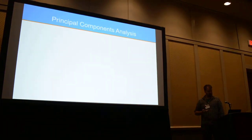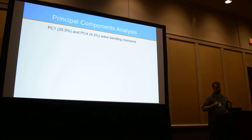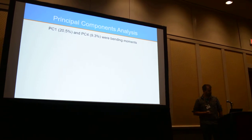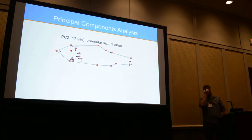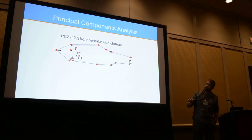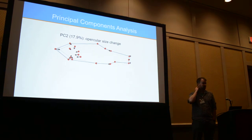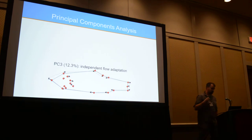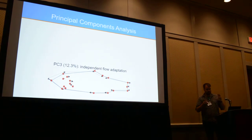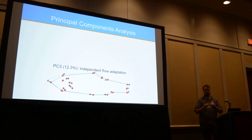We performed a principal components analysis. PC1 and PC4 together represented almost 30% of the variance — though PC1 was partly explained by bending of fish in the photograph, so I was still learning how to do it. The single largest biological change we saw was a change in the size of the opercula. As the PC changes, these landmark points are moving inwards or outwards — that is, the opercula is getting bigger or smaller. PC3, another strong component, is an independent flow adaptation. It can be hard to parse apart what is flow and what is hypoxia adaptation, because swamps are very low flow and rivers are very high flow, so we don't have a fully crossed design.